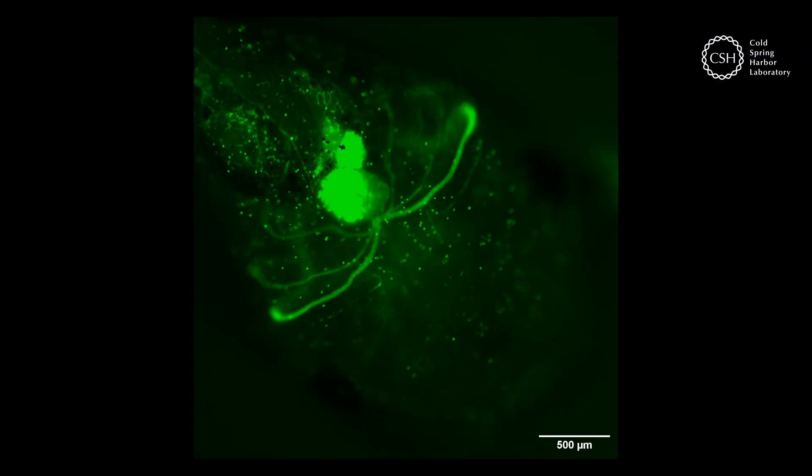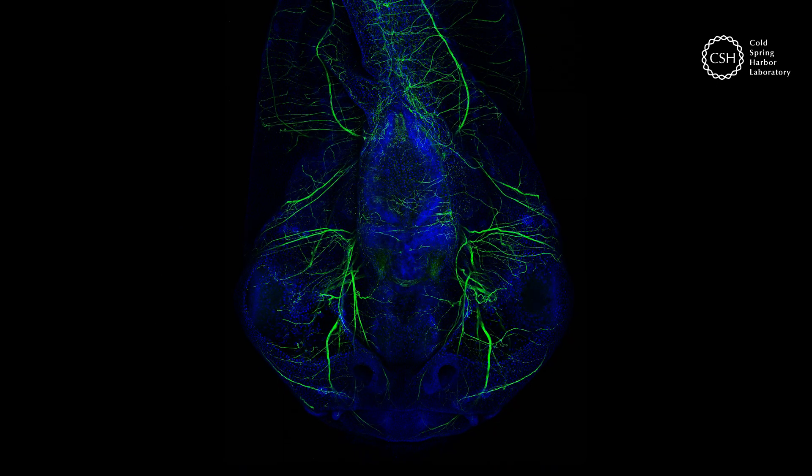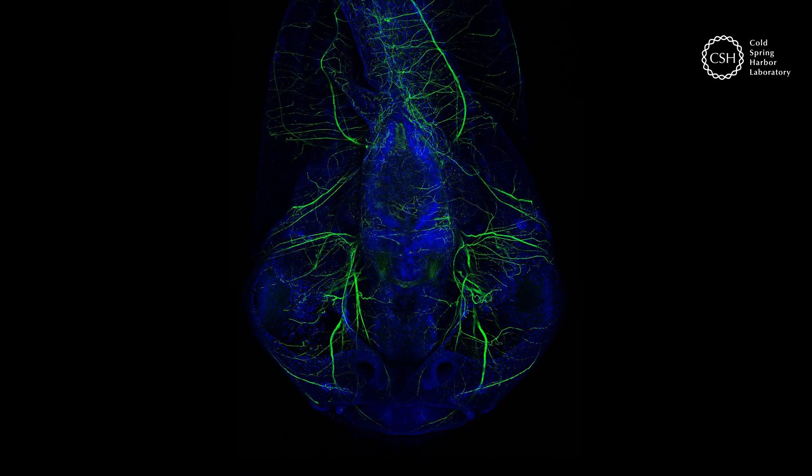Here, the blood flow and heart activity of a tadpole are rendered with stunning clarity. A brain, an eye, and the surrounding nerves are all imaged with great detail.